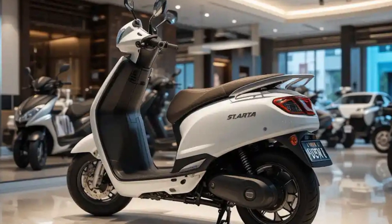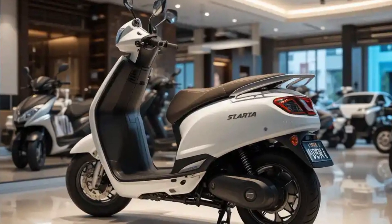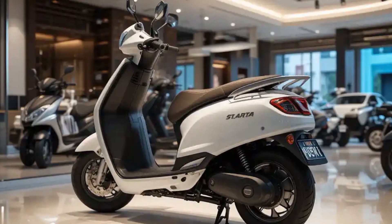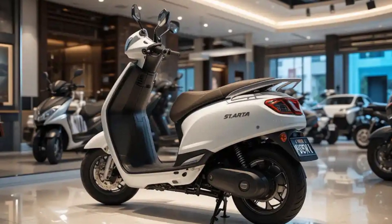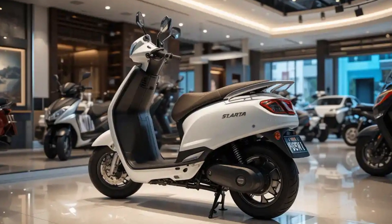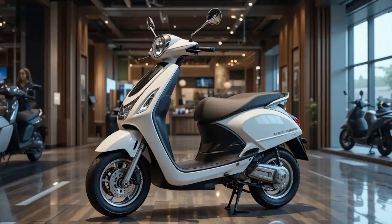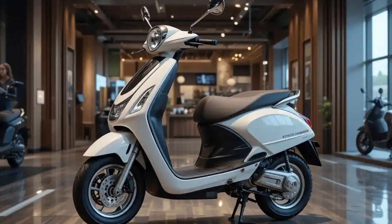The scooter showcases Tata's prowess in technology integration through its comprehensive smart features. The full-color TFT instrument cluster provides clear information display and connects seamlessly with smartphones via Bluetooth. The proprietary app enables features including remote monitoring, geo-fencing, and ride statistics tracking.